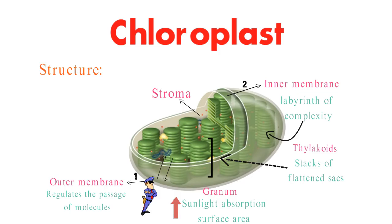The stroma, a fluid-filled space, envelops the thylakoids. It's in the stroma where the second phase of photosynthesis takes place.